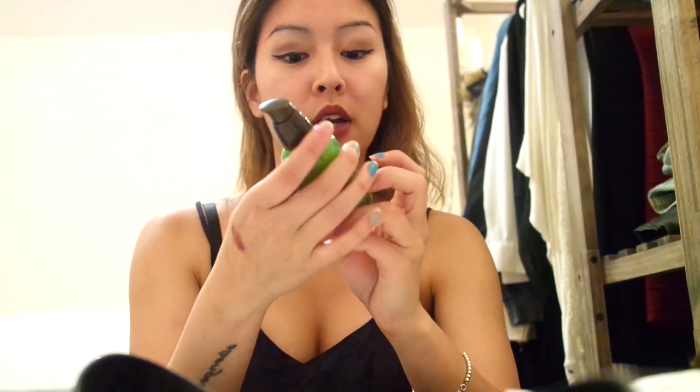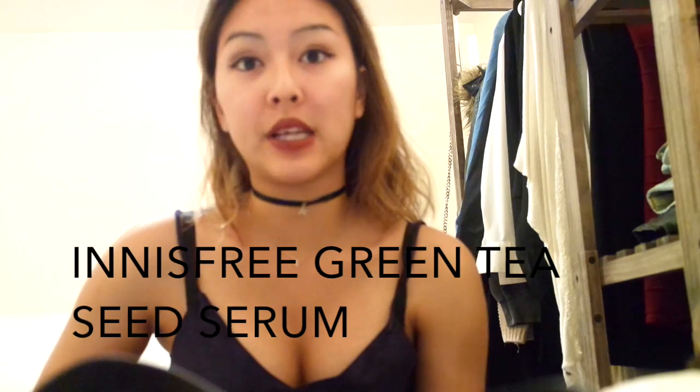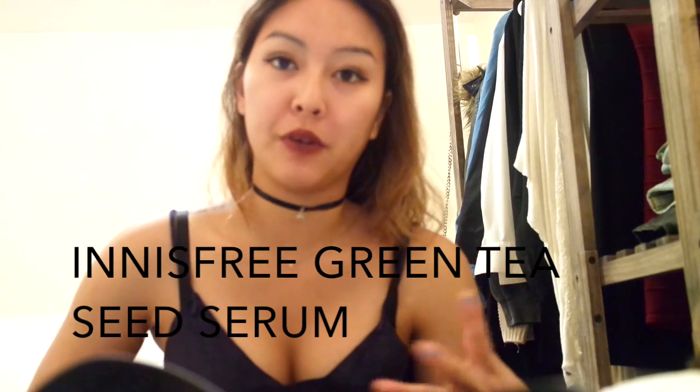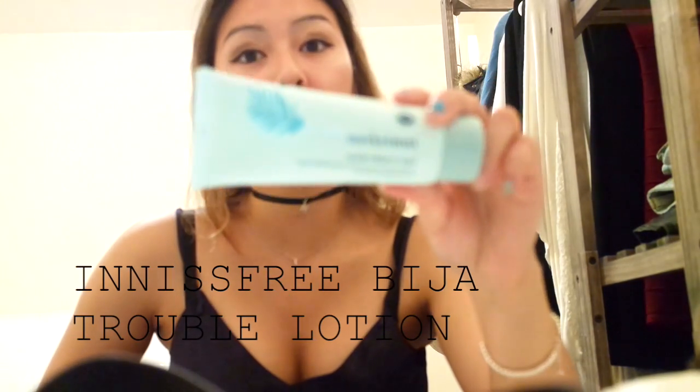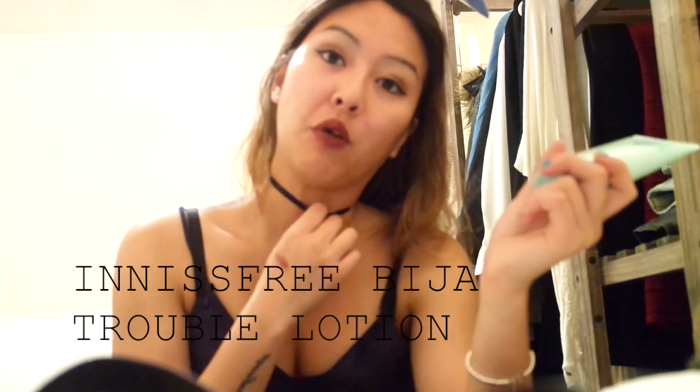Next thing I used before I put on my lotion is this serum. This is the Innisfree Green Tea Seed Serum. I noticed that it makes my skin very soft before I put on my lotion, so I really, really like this. And it smells so good. I think it was around $20. And then next I have the Innisfree Bija Trouble Lotion. I think this is the reason why the acne on my forehead has been clearing up. This was about $10 or less.